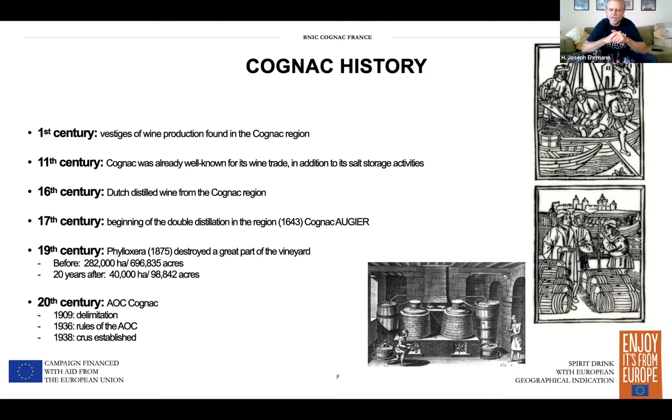The 20th century is where we see the industry start to evolve into something that's actually controlled and protected. The year 1909 was the definition of the Cognac region. The rules of the regions were set in place in 1936, and in 1938 the five different crus were established, defining where those grapes come from. The BNIC — the Bureau National Interprofessionnel du Cognac — is the organizing body that runs these rules and regulations and defines what cognac is today and moving forward.